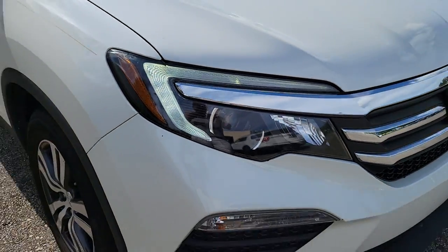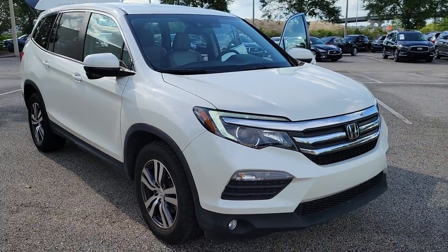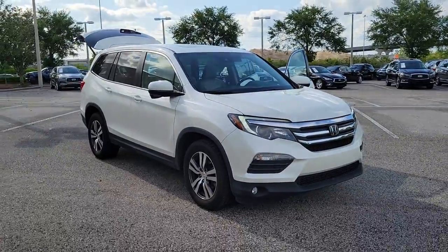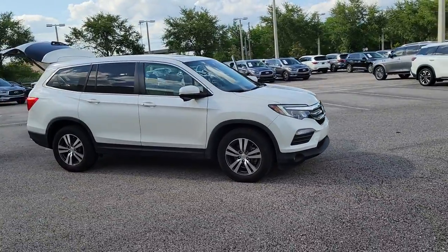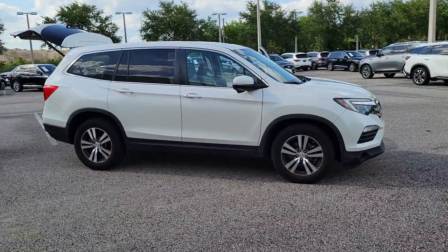Look no further than the 2016 Honda Pilot. With less than 70,000 miles on the odometer, this vehicle provides excellent value. Take a closer look at this super capable Pilot.